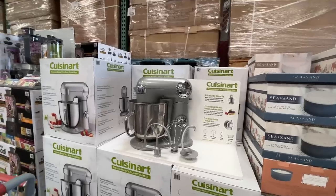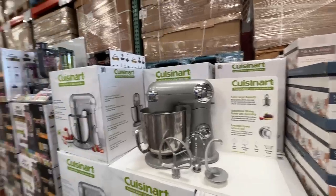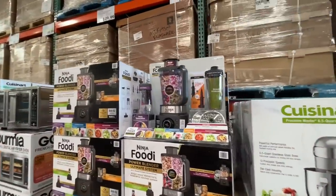There is a — just kidding, it's a Cuisinart stand mixer, on sale for $140, normally $180. Come on down to Costco if you're looking for some good Christmas gifts.